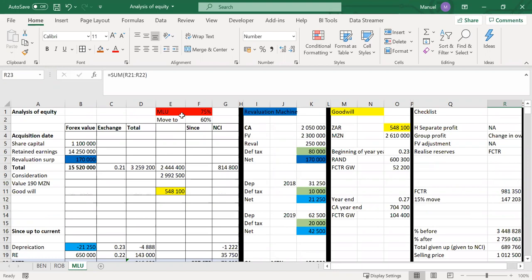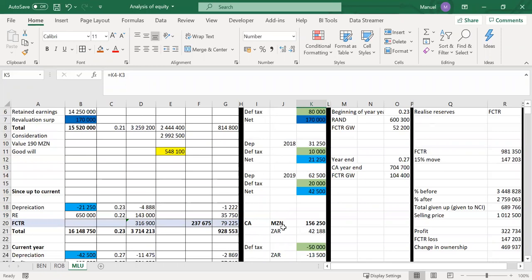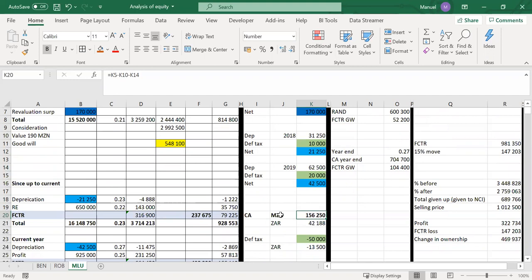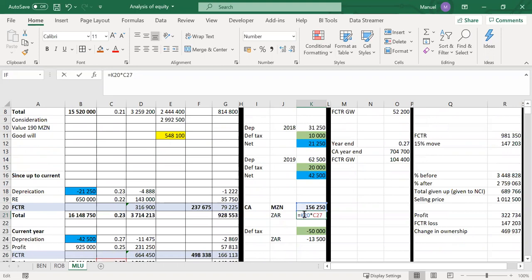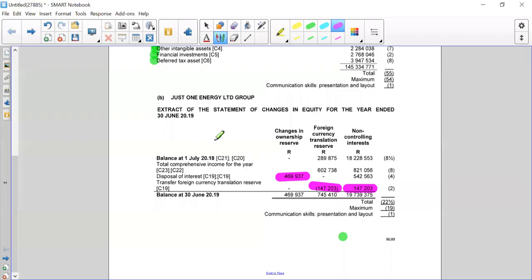Now to run through part A to complete our non-current assets section. We journalize starting with 100% H and 100% S. There's a revaluation on this particular asset of 250,000 MET. Calculating the carrying amount at end of year: started at 250, depreciated by 31.25 and 62.5 — carrying amount in MET is 156,250. Translating to RAND at spot at end of year, we need to increase PPE value by 42,118.